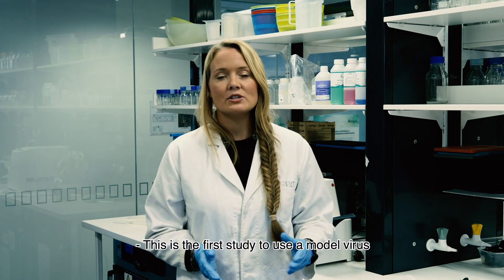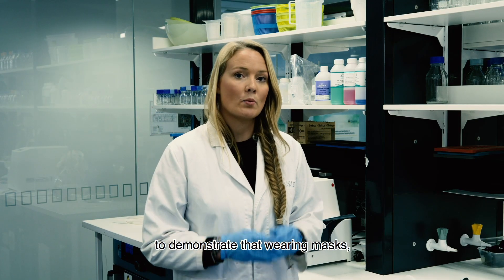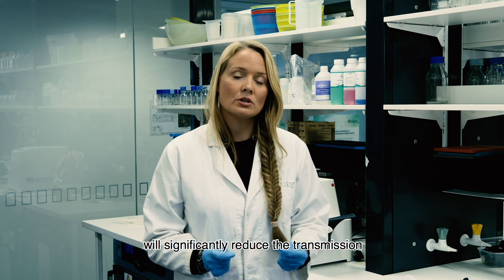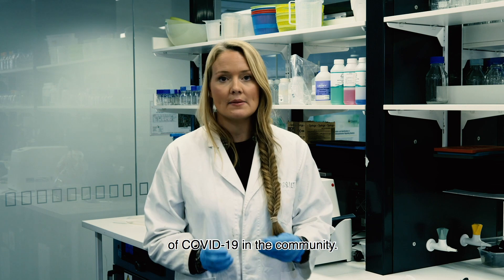This is the first study to use a model virus to demonstrate that wearing masks, regardless of the mask design, will significantly reduce the transmission of COVID-19 in the community.